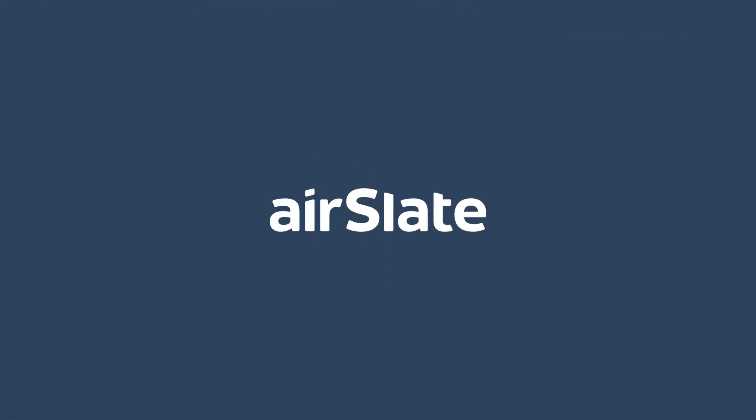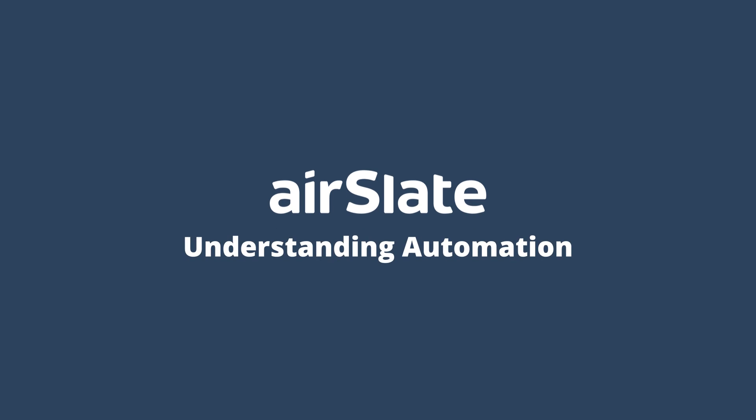Robotic process automation, or simply RPA, has been a hot topic in IT and business circles for some time now. And while it may seem as if RPA is here to stay, what exactly does it offer your business except for vague phrases like automating tasks and saving time for more complex work? I'm Grady and you're watching Understanding Automation by Airslate, an end-to-end business automation platform.